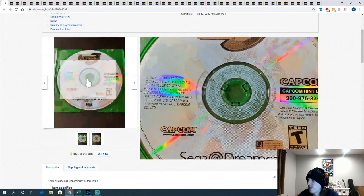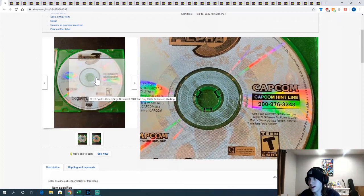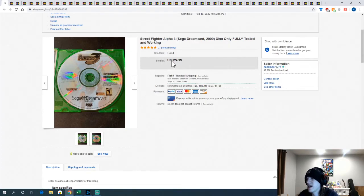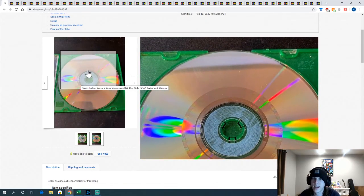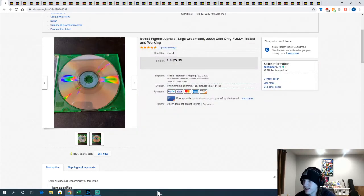Next is a copy of Street Fighter Alpha 3 for the Dreamcast, disc only. I think I mentioned it in the last video — I got a big bundle of PS1, PS2, and Dreamcast disc-only games. This is one of the better ones at $24.99. Tested it, it worked fine. It had some weird ring scratches on it — you can kind of see it there — but it still played fine.